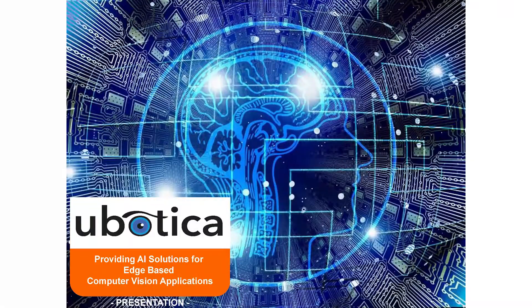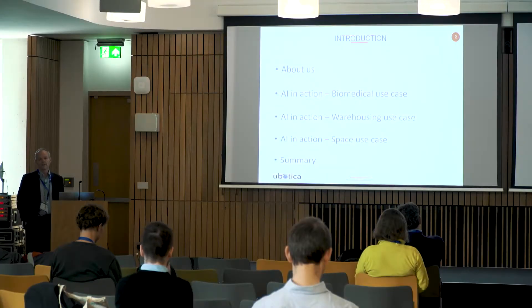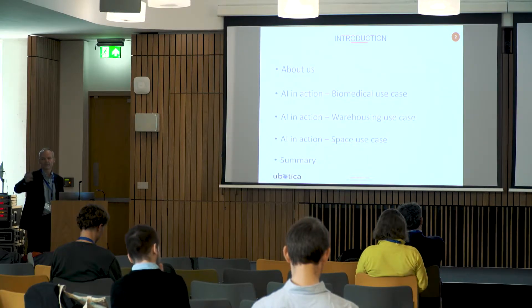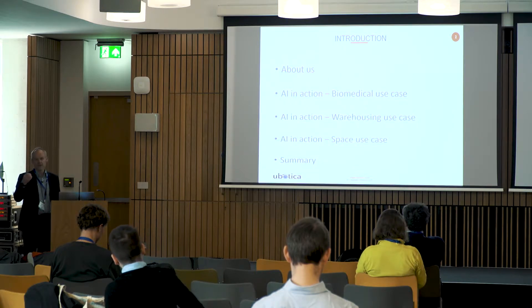Fintan Buckley is my name. I'm the CEO of Ubotica. We're a computer vision and artificial intelligence company providing solutions on the edge. What I'm going to talk to today is the deployment of solutions that use AI — coming at this from the application end, looking at AI as a commodity that you use in an application.